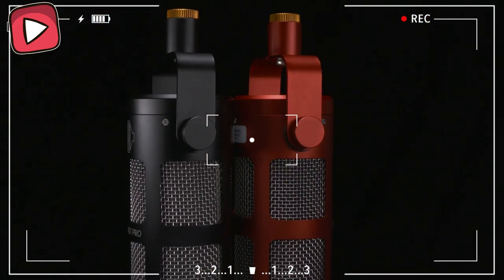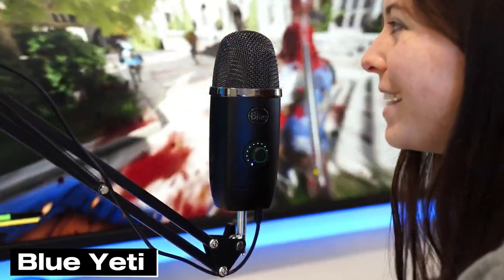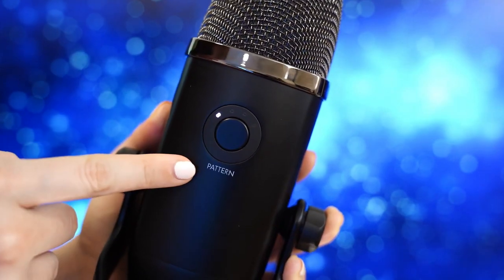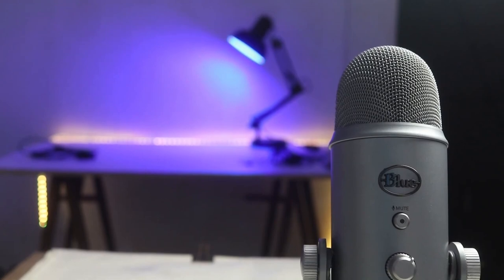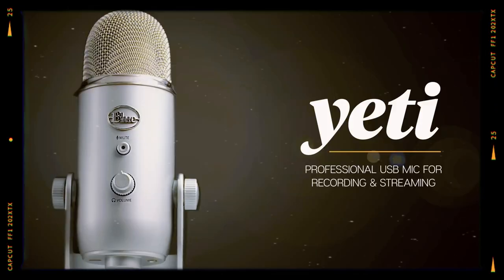Now let's explore the world of microphones that will elevate your sound. We're diving into one of YouTube content creators' most loyal companions, the Blue Yeti microphone. First off, the Blue Yeti shines like a rock star among USB microphones.